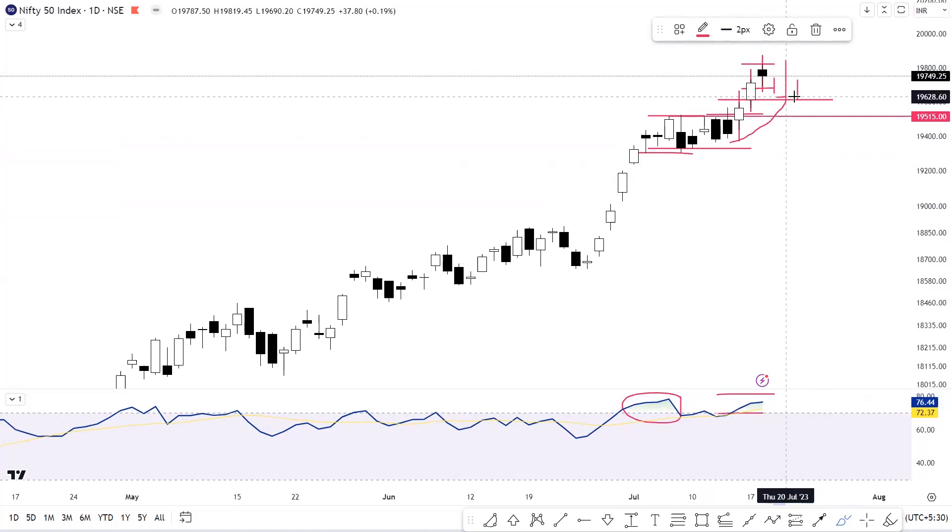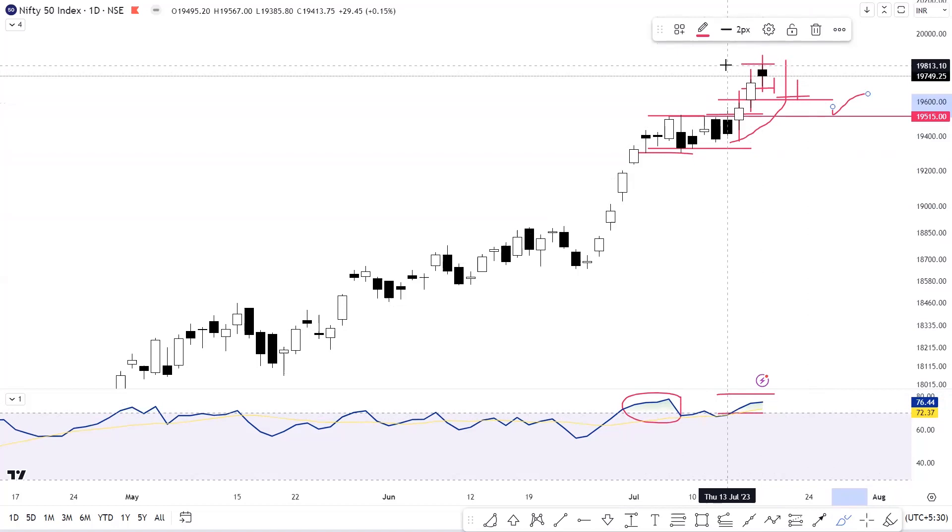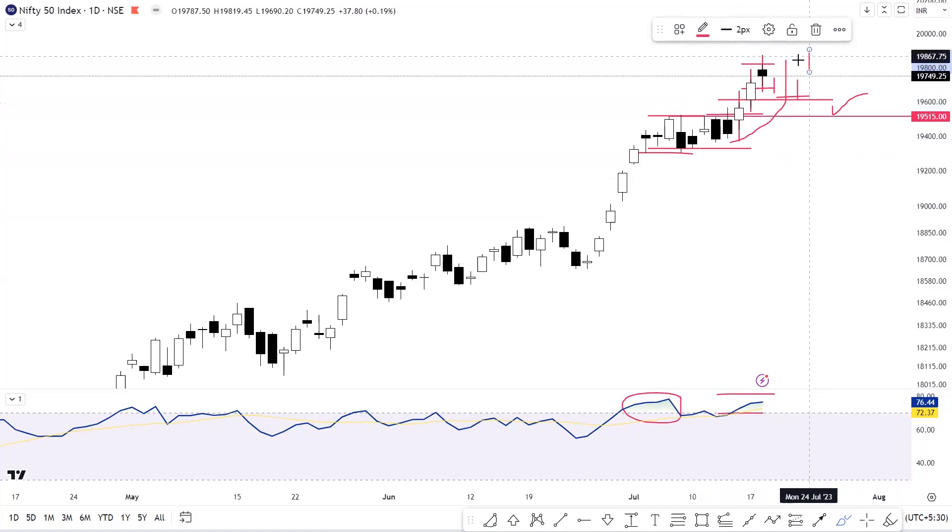Nifty can test the 19,600 level, and that level will work as support for Nifty. We have seen rejection from higher levels here. Only in case of a breakout of the 19,818 level on the upside can we see a continuation move. That is the overview of Nifty on the daily timeframe.